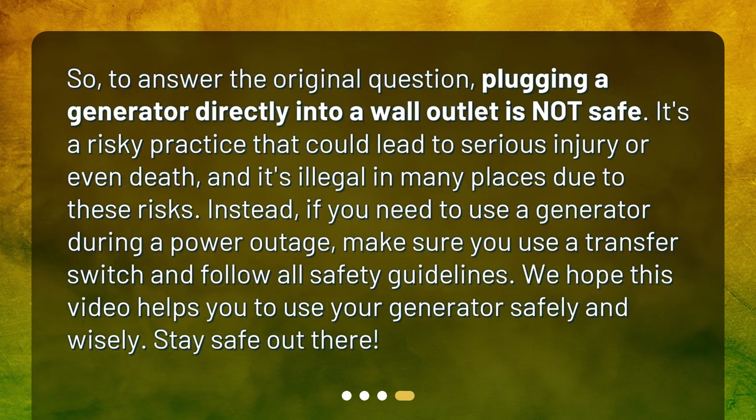To answer the original question, plugging a generator directly into a wall outlet is not safe. It's a risky practice that could lead to serious injury or even death, and it's illegal in many places due to these risks. Instead, if you need to use a generator during a power outage, make sure you use a transfer switch and follow all safety guidelines. We hope this video helps you to use your generator safely and wisely. Stay safe out there!